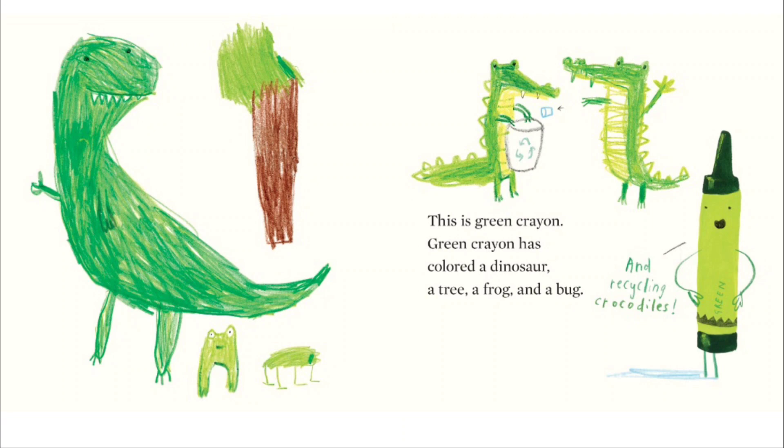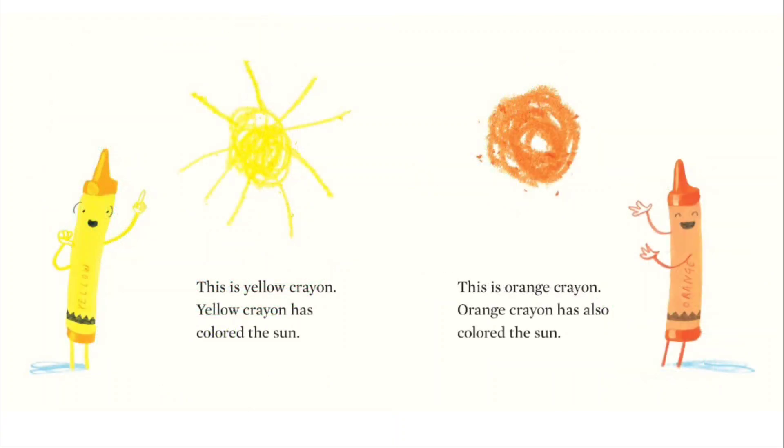Green crayon has colored a dinosaur, a tree, a frog, a bug, and recycling crocodiles. This is yellow crayon. Yellow crayon has colored the sun. This is orange crayon.